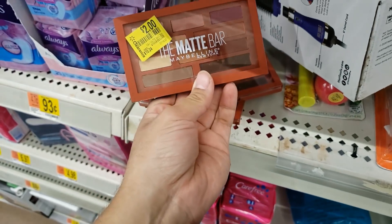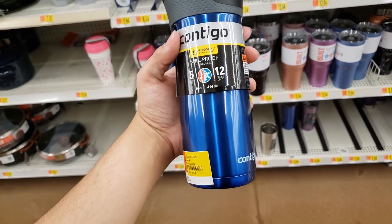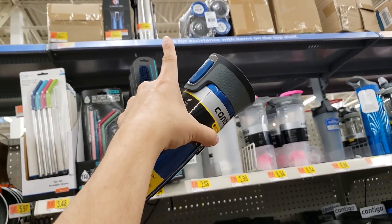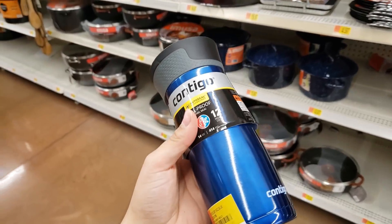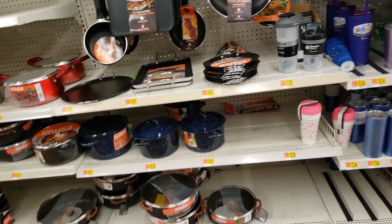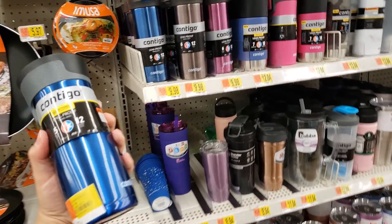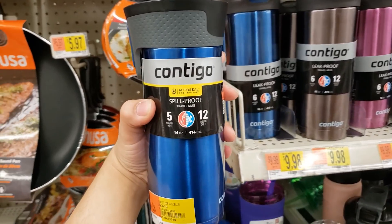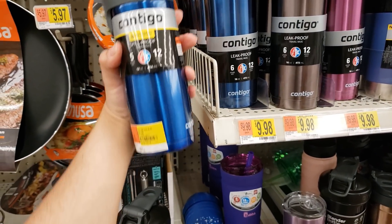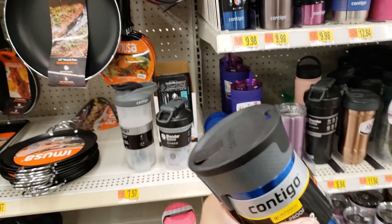I found this Contigo spill-proof travel mug — the 5-hour hot and 12-hour cold, 14-ounce version. It was all the way up on the shelf. I saw online these were going on clearance, so I scanned it and it came up five dollars. These were $19.99 before — that's 75% off! They only have one. There's a similar one with auto-seal, 6-hour hot and 16-ounce — but for five bucks, I'll take this one!